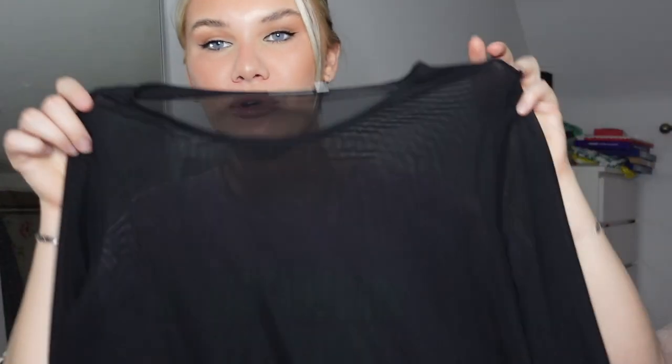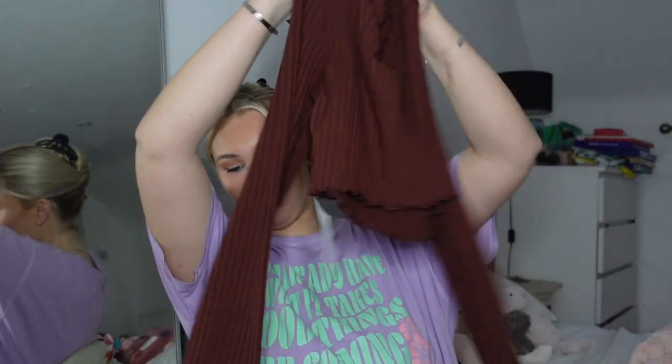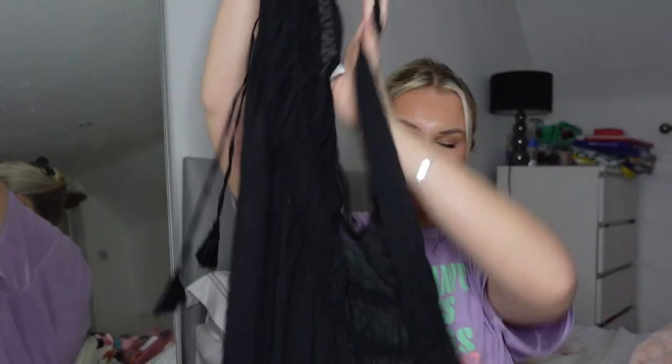I got a few tops from ASOS — this mesh one is super cute, I used to own one like this. It's really good just putting a little bralette underneath and you look really edgy. There's a little cropped brown one with flared sleeves, which are really nice. I also got a plain black long-sleeve top — I've already worn that so it's in the wash. I then also got this bikini cover-up; I already have this in white and I love it because it's really flowy, so now I've got it in black too.